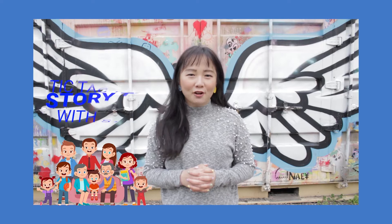Hello my reading friends! Welcome back to another episode of Tic Tac Tots Storytime. My name is Teffy. How are you?